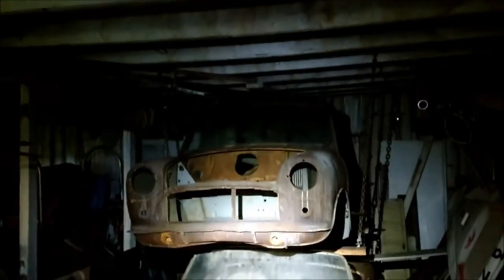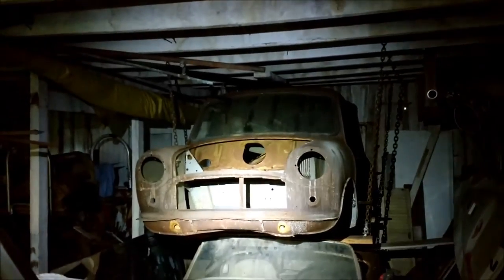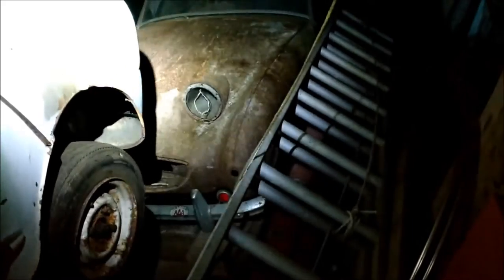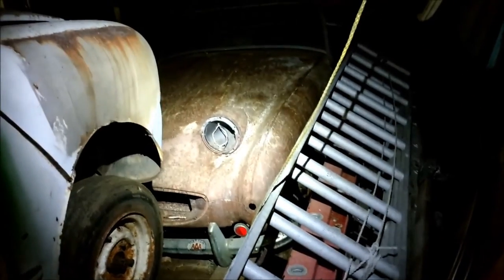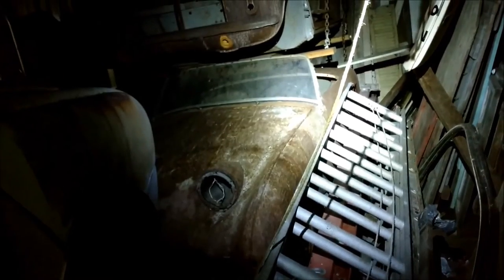This one's a Morris Mini. And the back here, you can see hanging from the rafters, is an Austin Cooper, Mini Cooper. And the, unfortunately, not so happy face of a bug-eyed Sprite sitting underneath.